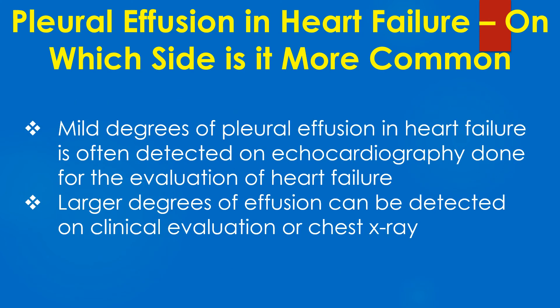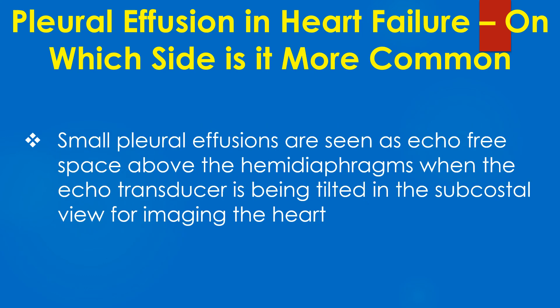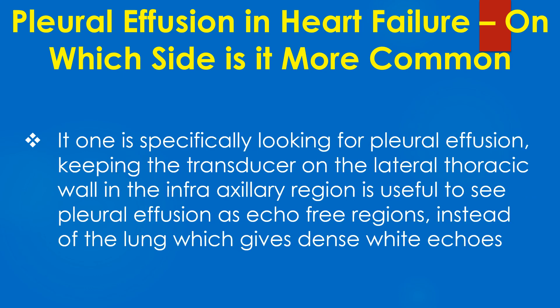Mild degrees of pleural effusion in heart failure are often detected on echocardiography done for evaluation of heart failure. Larger degrees of effusion can be detected on clinical evaluation or chest X-ray. Mild pleural effusions are seen as echo-free space above the hemidiaphragms when the echo transducer is being tilted in the subcostal view for imaging the heart. If one is specifically looking for pleural effusion, keeping the transducer on the lateral thoracic wall in the infraaxillary region is useful to see pleural effusion as echo-free regions, instead of the lung which gives dense white echoes.